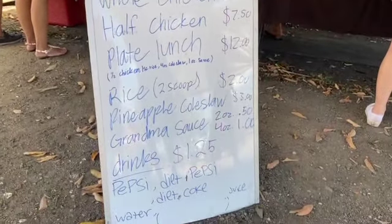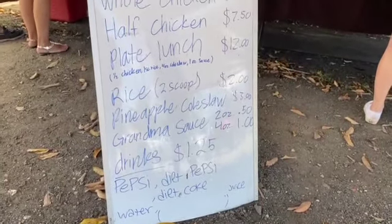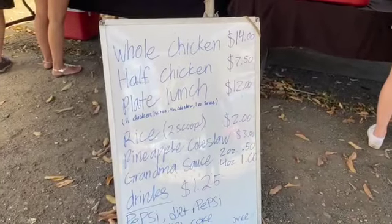This is what they have on their menu at the Huluhuli chicken place. It looks really good. Pretty good prices.